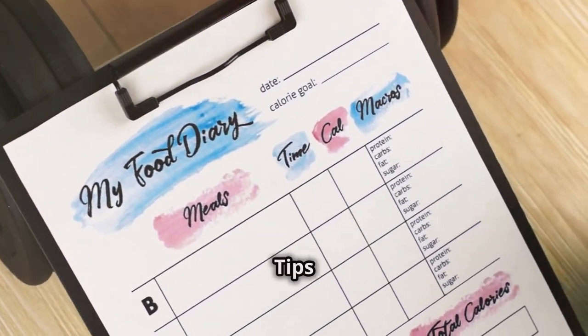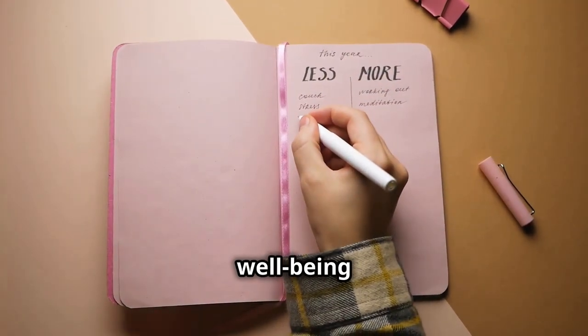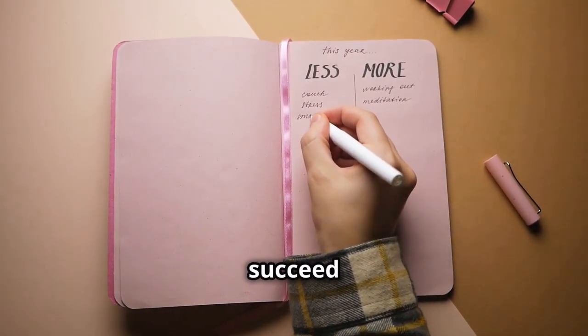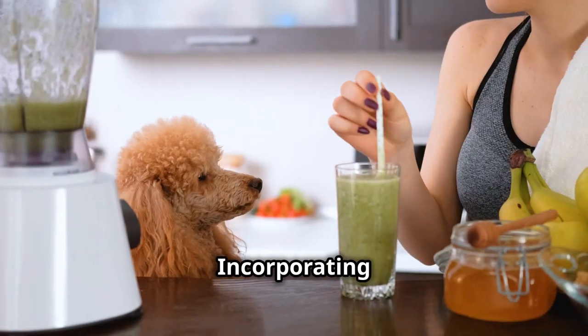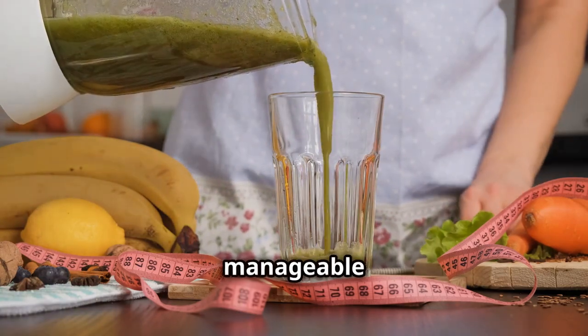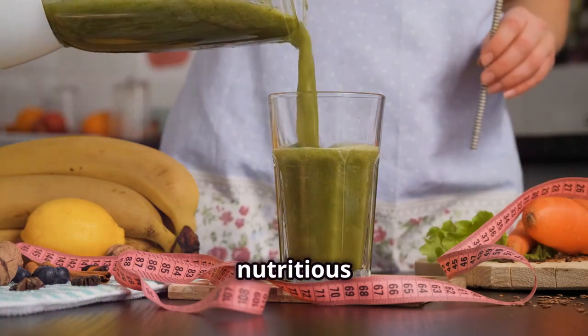Making healthy habits stick: tips for daily success. Establishing a routine that promotes well-being can transform your life. Incorporating healthy habits into your daily life is easier than you think. Start by making small, manageable changes — for instance, swap out sugary drinks for water or a nutritious smoothie.